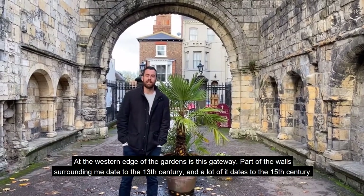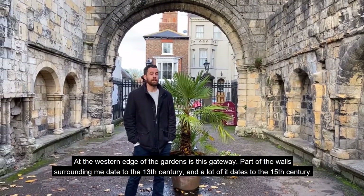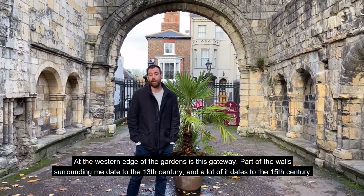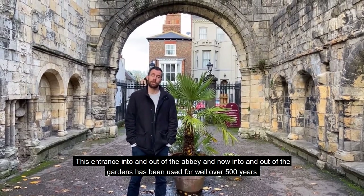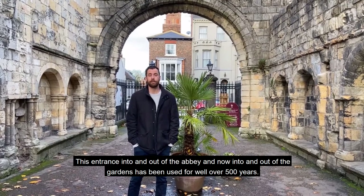At the western edge of the garden is this gateway. Some parts of the walls surrounding me date to the 13th century, and a lot of it dates to the 15th century. But this entrance into and out of the Abbey — now into and out of the gardens — has been used for well over 500 years.